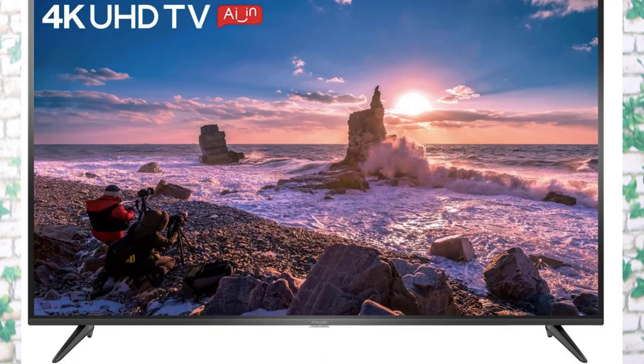The next thing is iFalcon K31, which is a TV with Ultra HD support. We have the Ultra HD support to launch this TV.